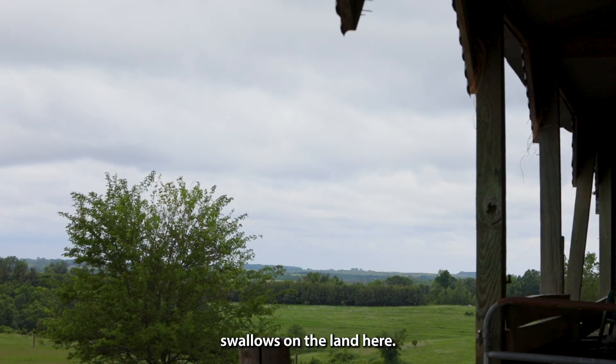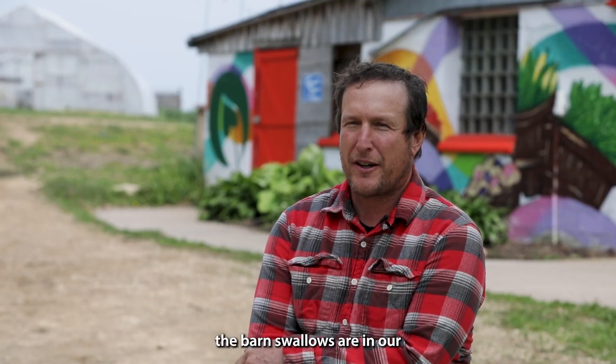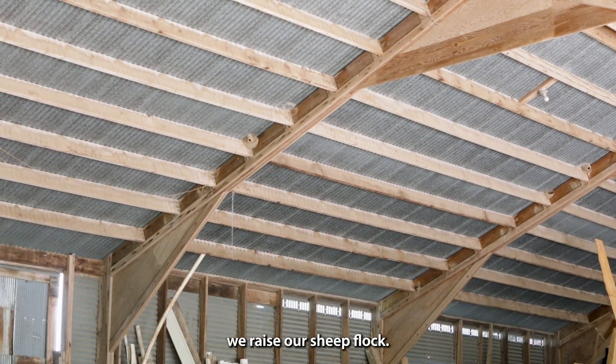We have quite a few barn swallows on the land here, and primarily the barn swallows are in the back of our barn where we raise our sheep flock.